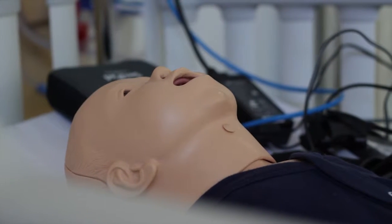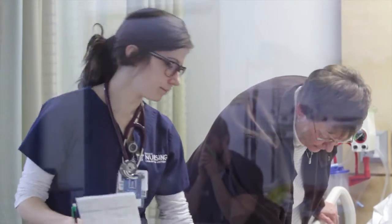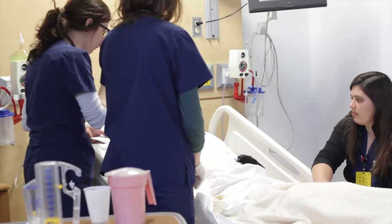I love working in the simulation labs with the mannequins. It provides a really great learning opportunity for us to practice all the skills and critical thinking and just basic medical knowledge that we've learned over the past few years and past few semesters.